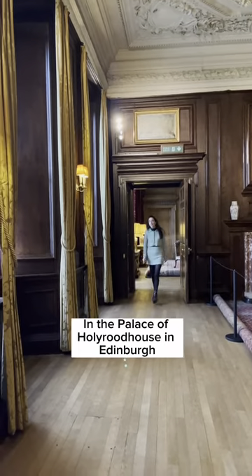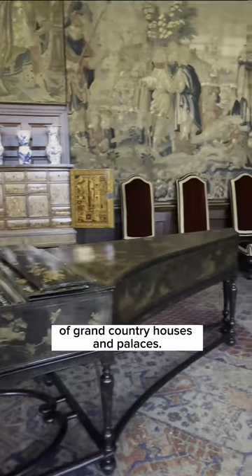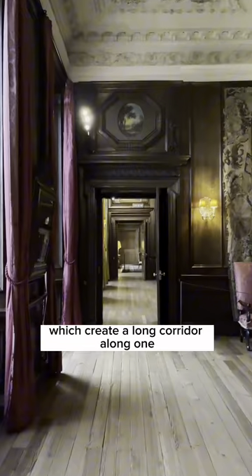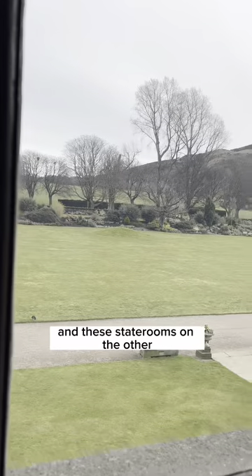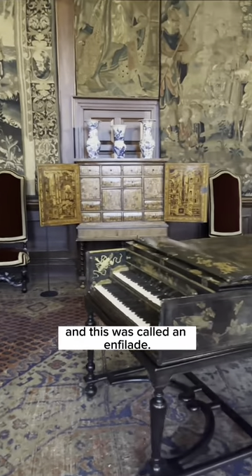In the palace of Holyrood House in Edinburgh is a classic feature of grand country houses and palaces. It's these set of doors which creates a long corridor along one façade of the palace, and we have windows on one side which allows the light to flood in, and these staterooms on the other — and this was called an enfilade.